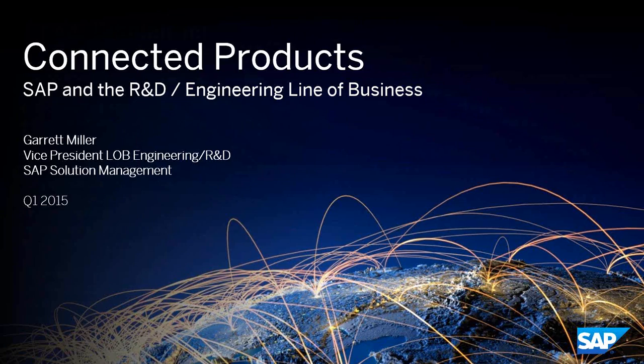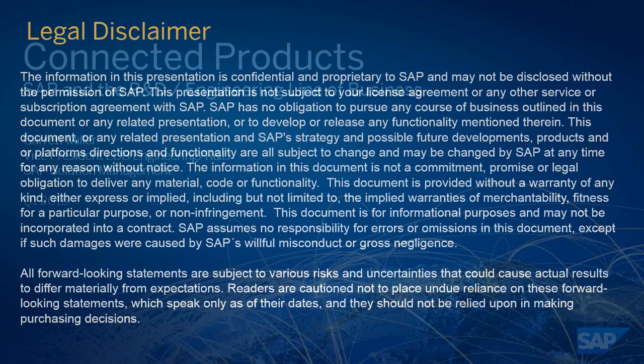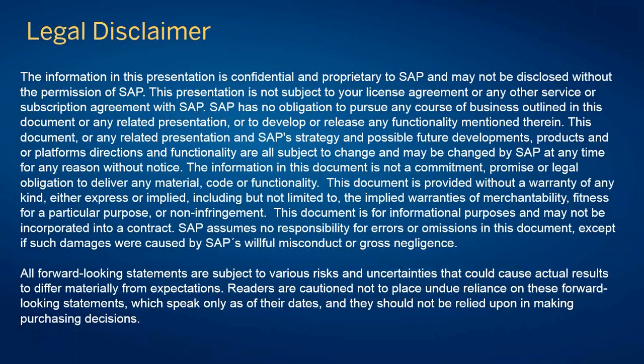Without further ado, I do have to put up a legal disclaimer. We will talk about some roadmap and product topics that have not yet been delivered. This is just a reminder that these are our future directions and intentions, but not necessarily something that you could hold my feet to the fire on in terms of delivering tomorrow.